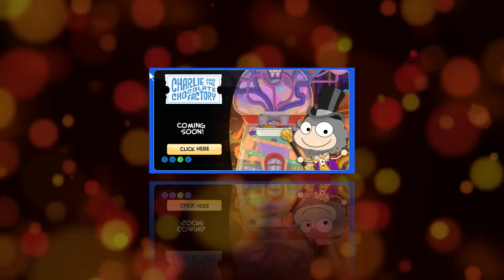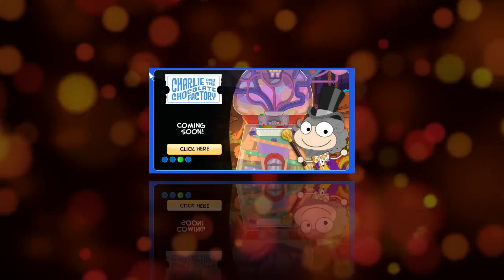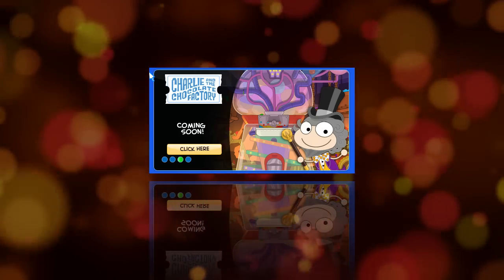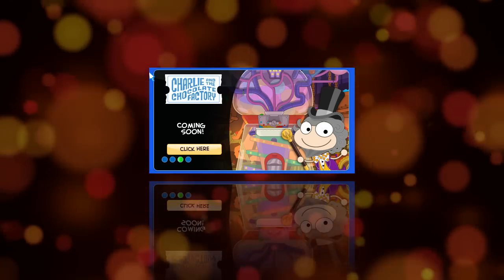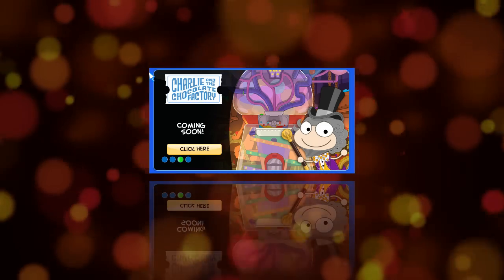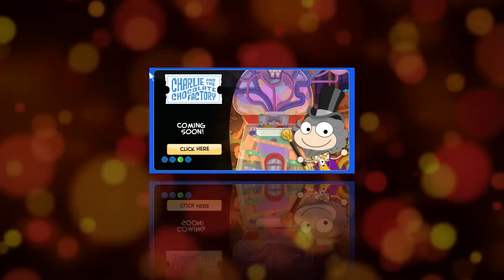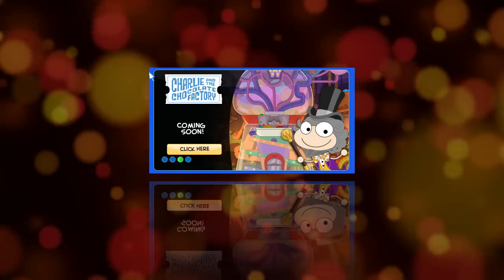Please take a second to like this video and subscribe to my channel if you want to see more PopTropica cheats and be one of the first to know when my walkthrough is published. Also, don't forget to leave a comment below and let me know if you've ever read Charlie and the Chocolate Factory or if you've seen either of the movies. The original movie had Gene Wilder cast as Willy Wonka, and the more recent one had Johnny Depp cast as Willy Wonka. If you've seen both, tell me which one was your favorite. I'll see you guys again soon, and thanks for watching.